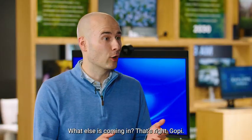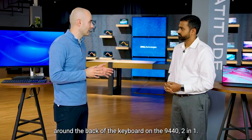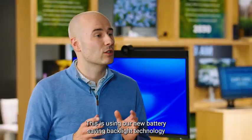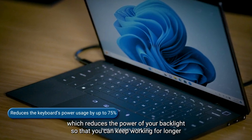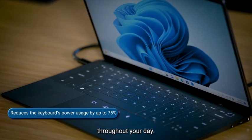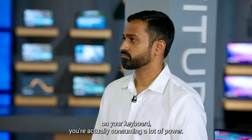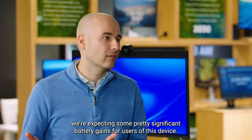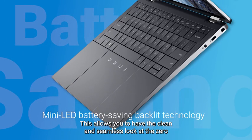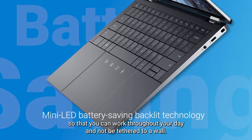Not only have we innovated around haptics, but we've also innovated around the backlight of the keyboard on the 9440 2-in-1. This is using our new battery-saving backlight technology, which reduces the power of your backlight so that you can keep working for longer throughout your day. A lot of people don't realize this, but when you're using the backlight on your keyboard, you're actually consuming a lot of power. By implementing this battery-saving backlight technology, we're expecting significant battery gains. This allows you to have the clean and seamless look of the zero-lattice keyboard so that you can work throughout your day and not be tethered to a wall.